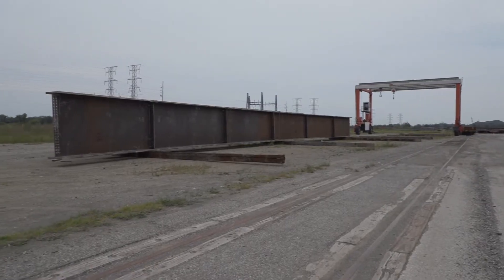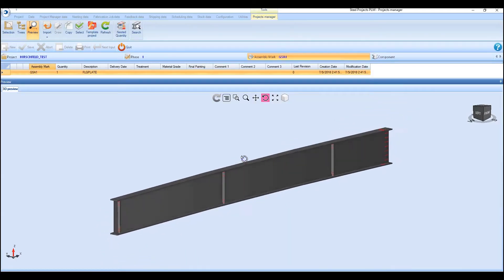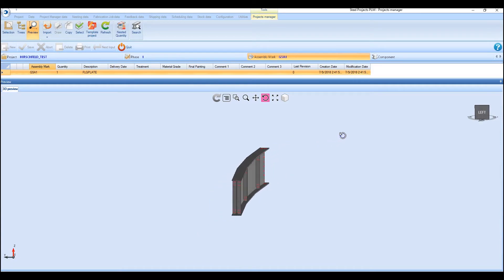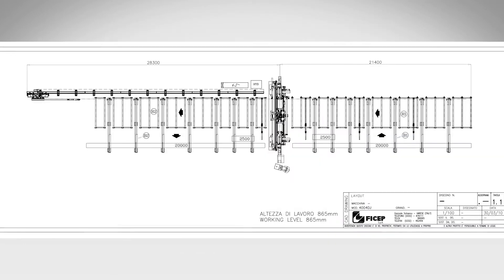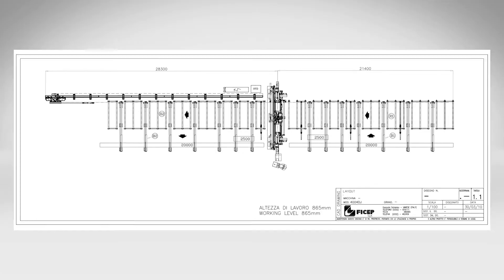Their total length further compounds this challenge. FICHEP has incorporated many unique and innovative machine and software developments to address this challenge. The production of girder drills is not new to FICHEP, but the pull-through design required an extensive footprint to accommodate both the entry and exit conveyors.